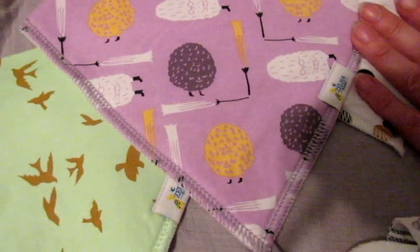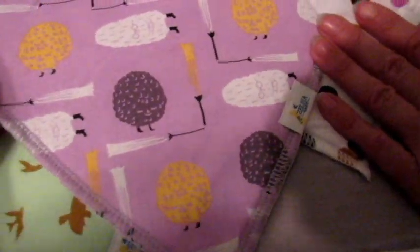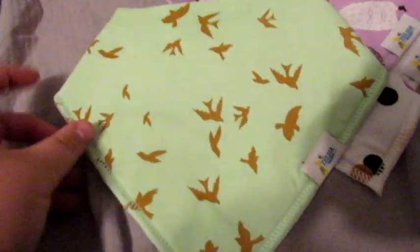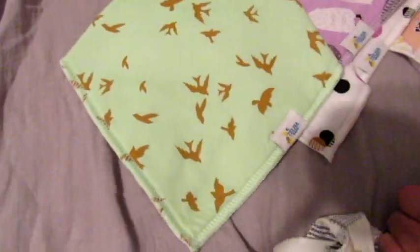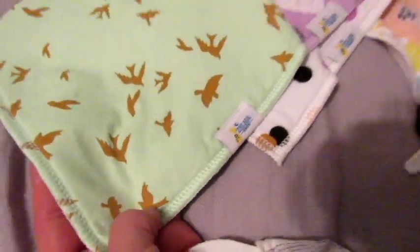And these ones — are they sheep or bushes? We're not sure, but they're funny looking little things with pretty colors. My favorite was the one with the soft green background and little birds that are almost a gold color — very, very cute.